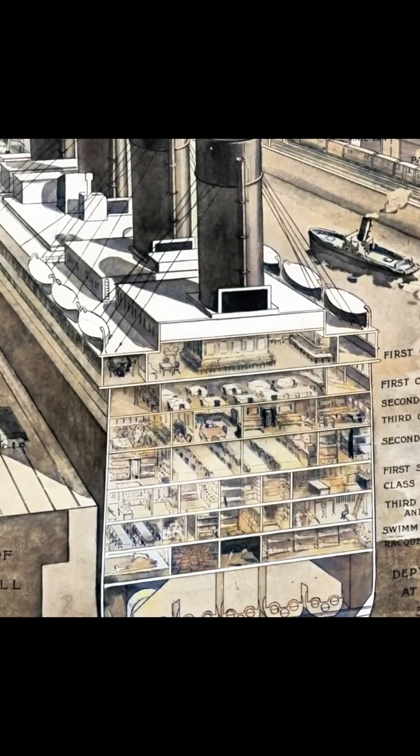These barriers, meant to separate steerage passengers from other classes during normal operations, remained closed in several sections during the emergency, effectively trapping hundreds in rapidly flooding compartments with no path to the lifeboats above.